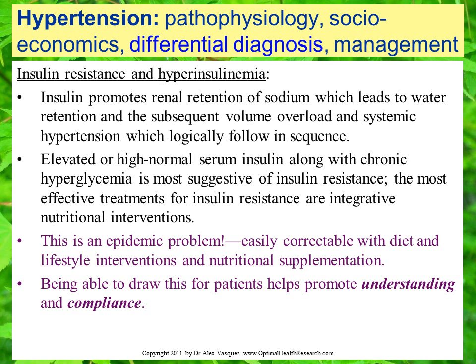Elevated or high normal serum insulin along with chronic hyperglycemia is most suggestive of insulin resistance. The most effective treatments are integrative nutritional interventions that we'll cover in a future presentation. Hyperinsulinemia is really an epidemic problem. It's easily correctable with diet and lifestyle interventions and nutritional supplementation.